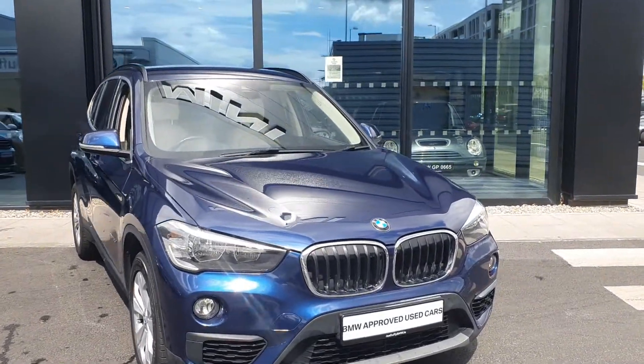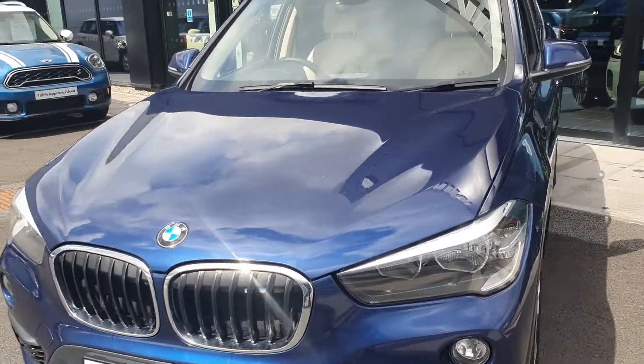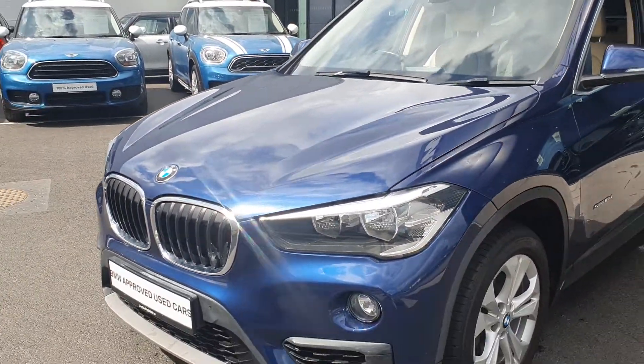She comes in this Mediterranean blue metallic paint finish, with the iconic BMW kidney grille up front, surrounded by the chrome trim.